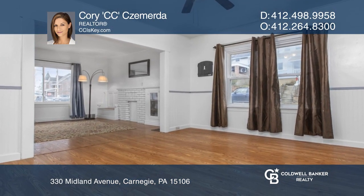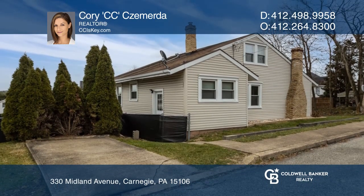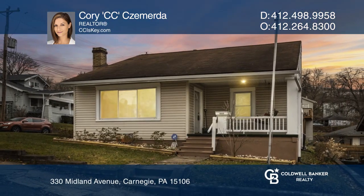There are two main-level bedrooms, plus a bonus room and third bedroom on the upper level. Want to know more? Call Corey CC Shimerda today.